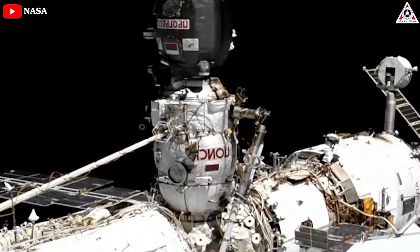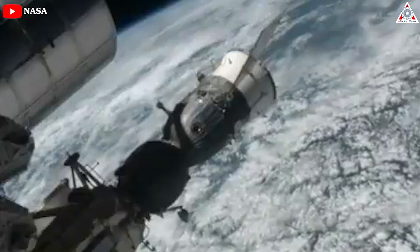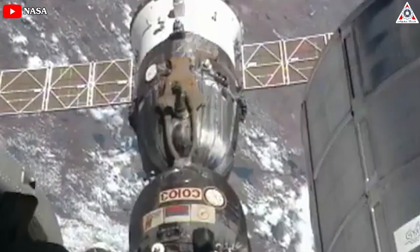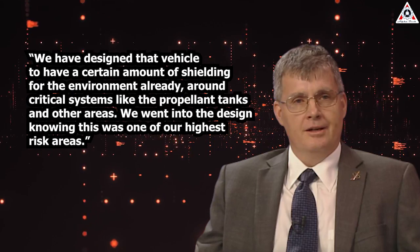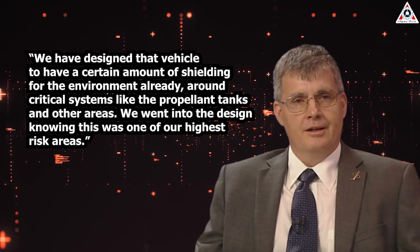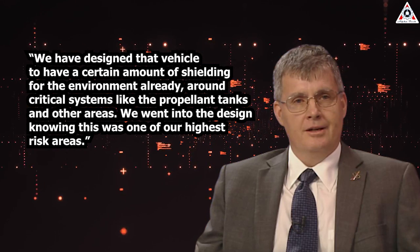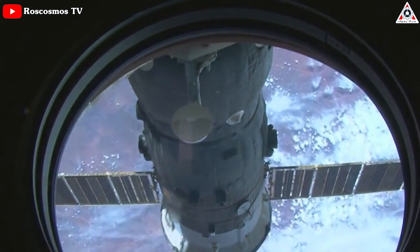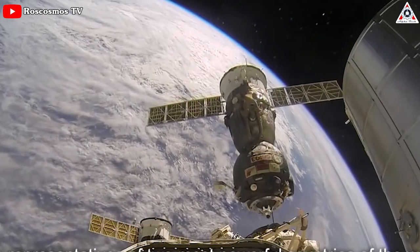The current forecast for MS-22's landing is late September. As for whether there could be future leaks to vehicles attached to the ISS, there does remain the threat of meteoroids, which can travel at very high speeds and could potentially strike and damage docked craft. That is thought to be what caused the damage to the Soyuz radiator, but NASA says the SpaceX Crew Dragon is equipped to handle such impacts. Officials stressed that they want to be prepared for any scenario while waiting for the replacement Soyuz to arrive at the space station.